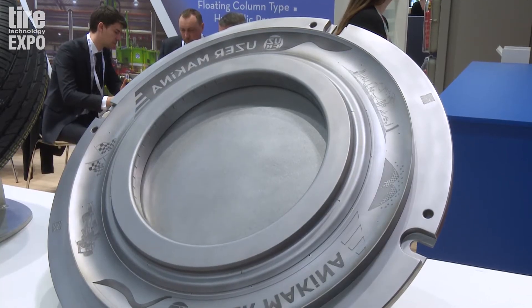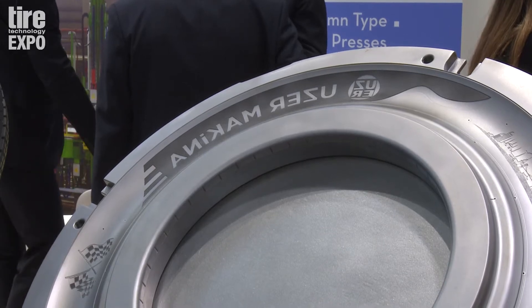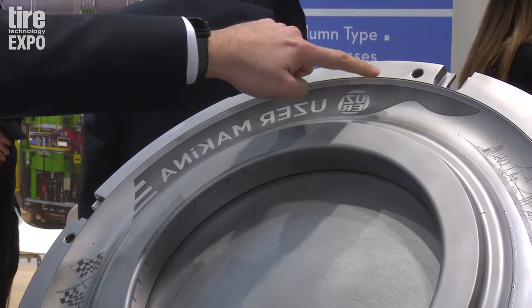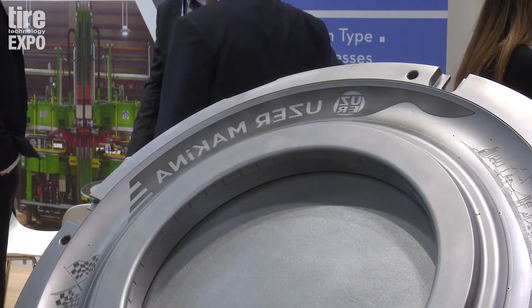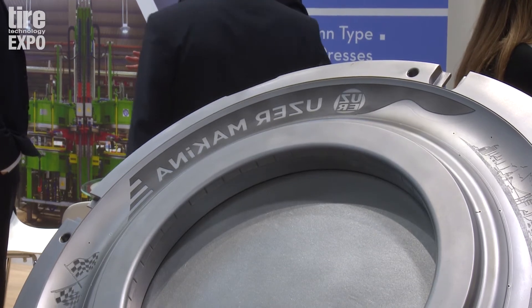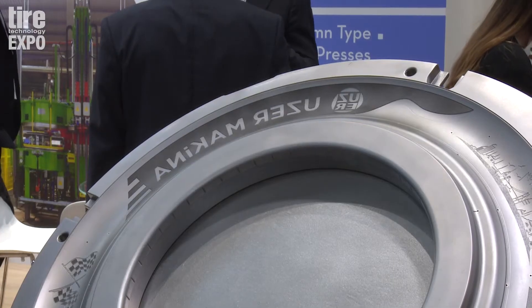So Mehmet, just tell us exactly what we're looking at here. This is a sidewall plate which is engraved by the laser engraving machine. You can see this area which is dark compared to the flat ones — these are just little textures, little shapes with a depth — and it creates this dark area. You can see the contrast between the flat area and this area.